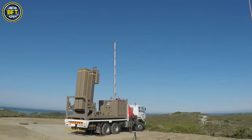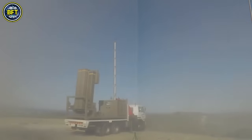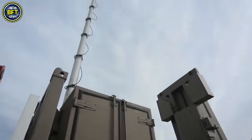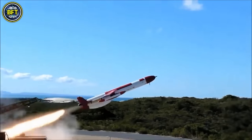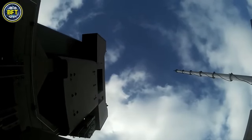The missile comes in three variants: the Umkanto IR with a range of 12 miles, the Umkanto ER-IR reaching 19 miles, and the Umkanto-R which extends to 37 miles and uses radar homing.